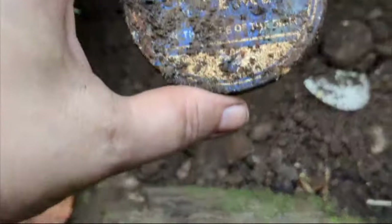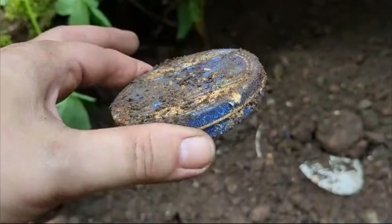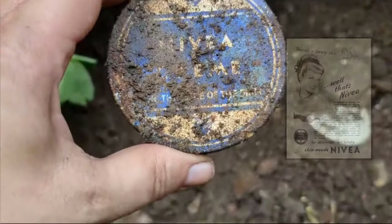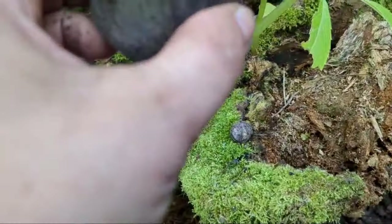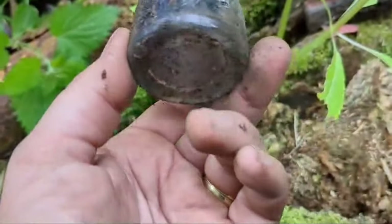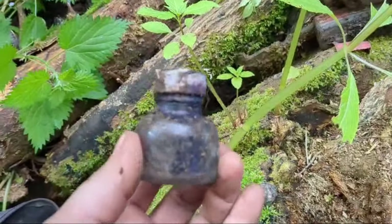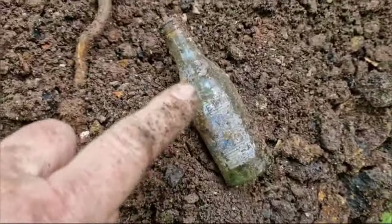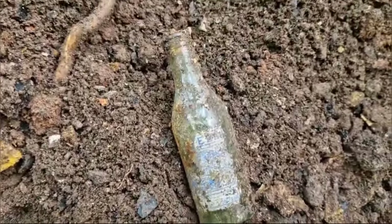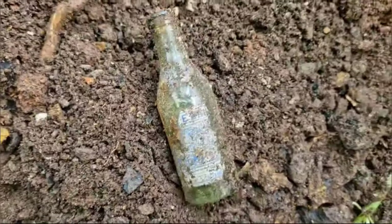Just uncovered a Nivea cream tin — you wouldn't get very much in there, would you. I'm not gonna take it home. I found an ink bottle with the ink still in it — look, yeah, plenty of ink. And a tiny little bottle still with the label on, a partial — I think it's like a Cinzano or something, just a little miniature. So nice.